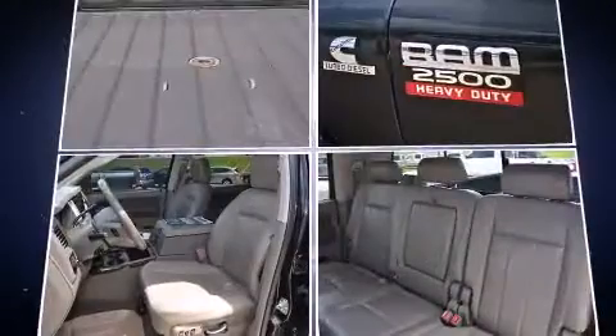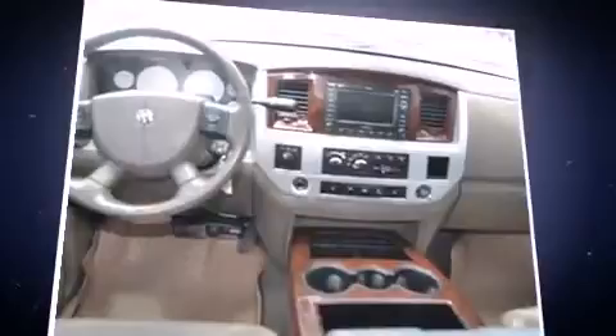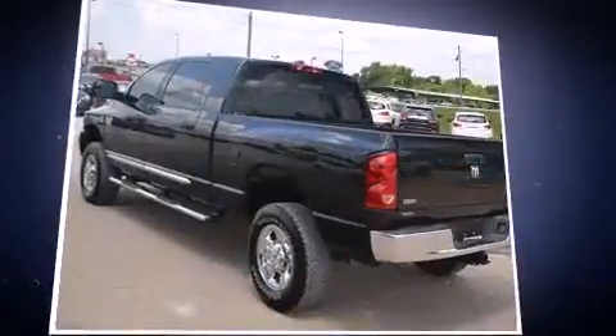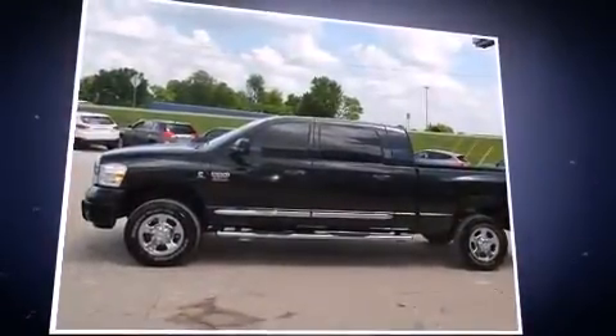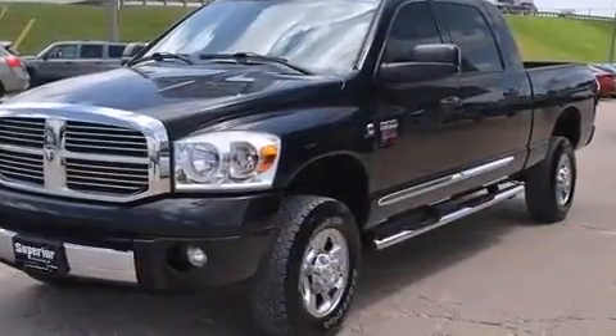Dodge prioritized practicality, efficiency, and style by including leather upholstery, a rear step bumper, an outside temperature display, and heated door mirrors. Power adjustable pedals allow the driver to optimize their driving position, enhancing visibility, comfort, and safety.